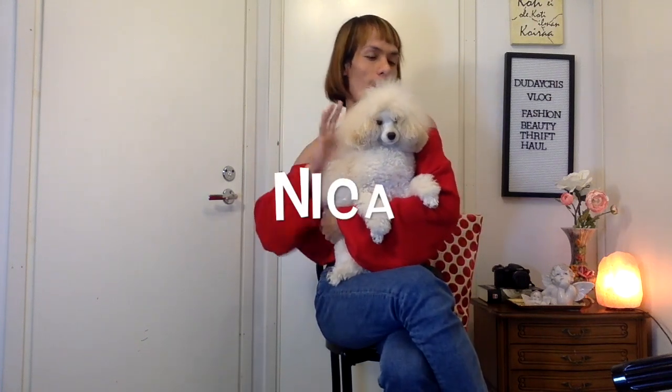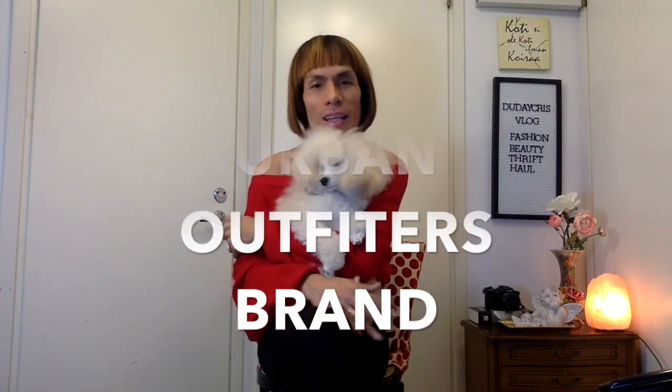Hello guys, welcome back to my channel! It's time for OK OK haul part two. Let's have fun and enjoy the OK OK haul. This is Nika, my cutie baby — you see this nice baby cutie — and my nice cute outfit today.